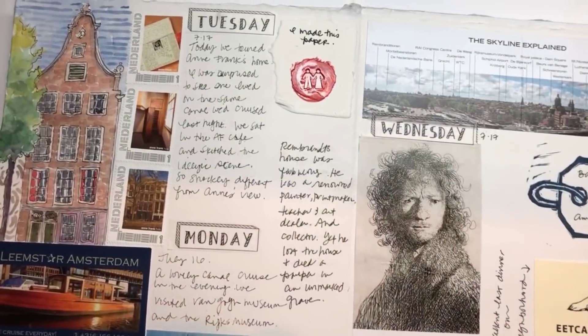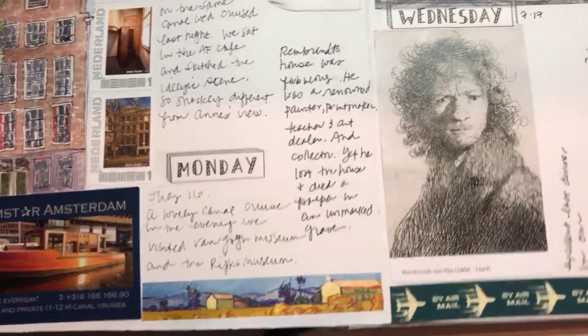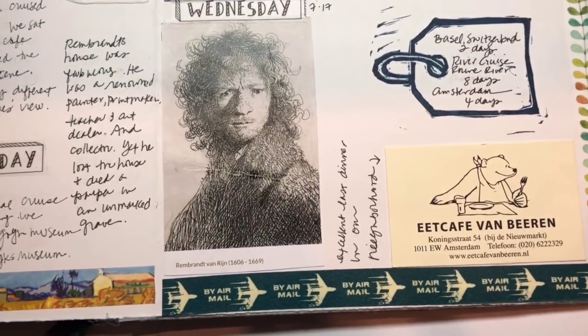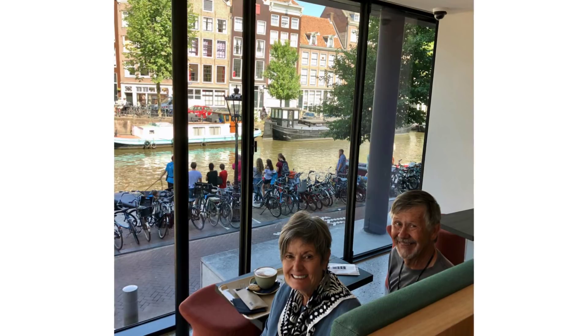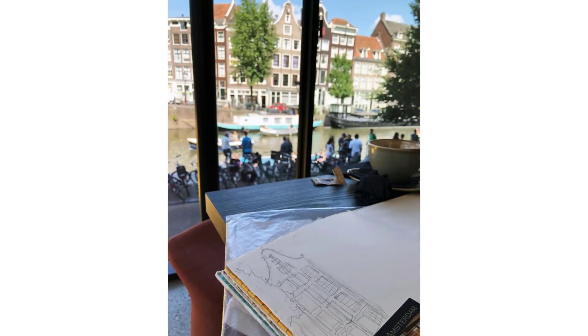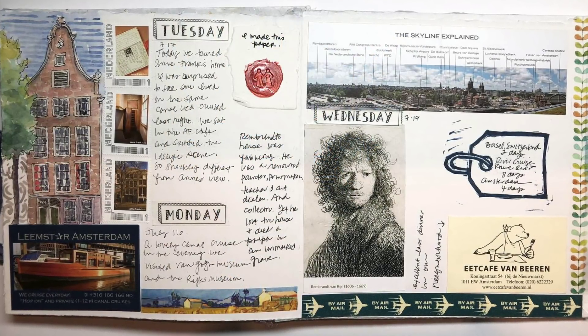Some more wonderful architecture in Amsterdam — another canal cruise, Rembrandt, the view, a great little cafe. Yet another reason to sit and have a coffee and look out at the canals and stunning architecture in Amsterdam. We had a wonderful time and I hope you enjoyed looking at my sketchbook from our trip.